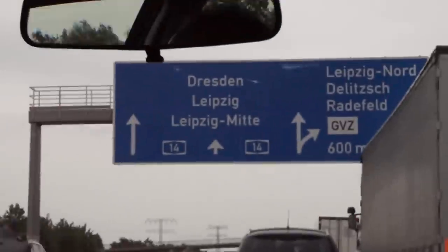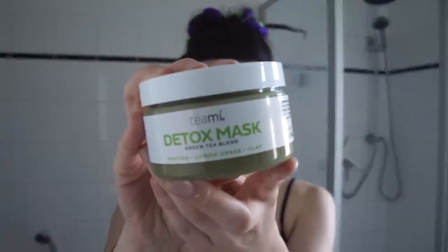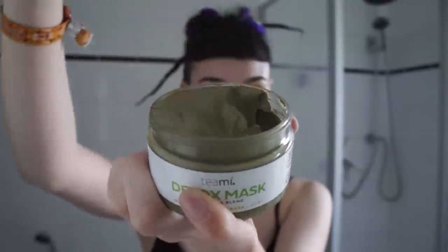Next up is some skincare before doing makeup. Since I was traveling, it was hot summer weather and a four-day festival, I wanted to prep my skin and do a detox face mask. This one is from Teami. I've been using this face mask as I've gotten more into makeup this year, and it's honestly my most used face mask ever. I don't have too many problems with my skin, but I've been seeing some minor breakouts and bigger pores around my nose and sometimes my mouth or jaw area, especially when I wear makeup.